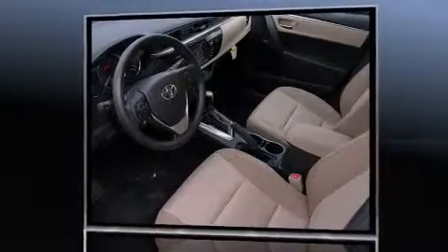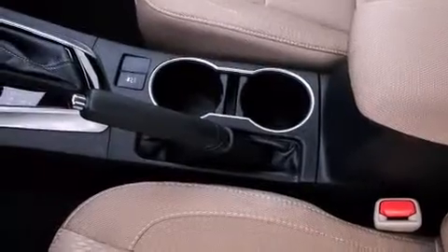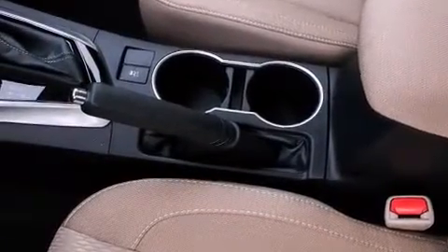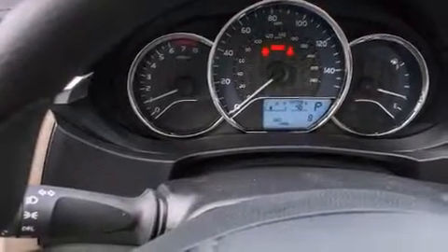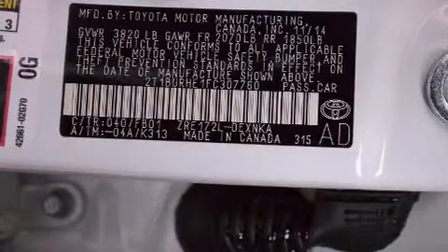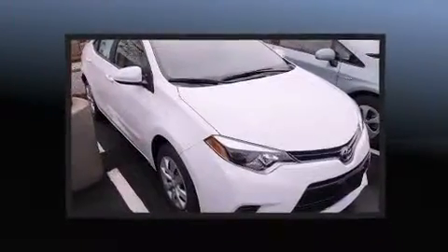Toyota prioritized comfort and style by including delay off headlights, a tachometer, a trip computer, power door mirrors and heated door mirrors, and one-touch window functionality. Premium sound drives six speakers, providing you and your passengers a sensational audio experience.